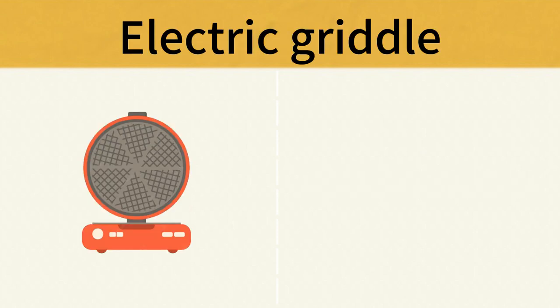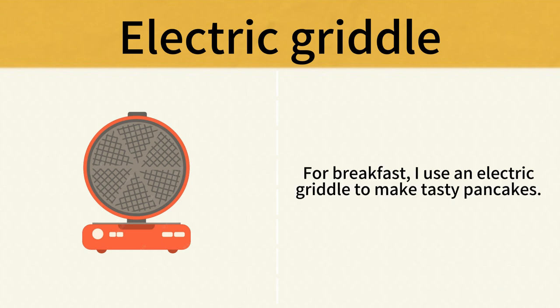Electric Griddle. For breakfast, I use an electric griddle to make tasty pancakes. Electric Griddle.